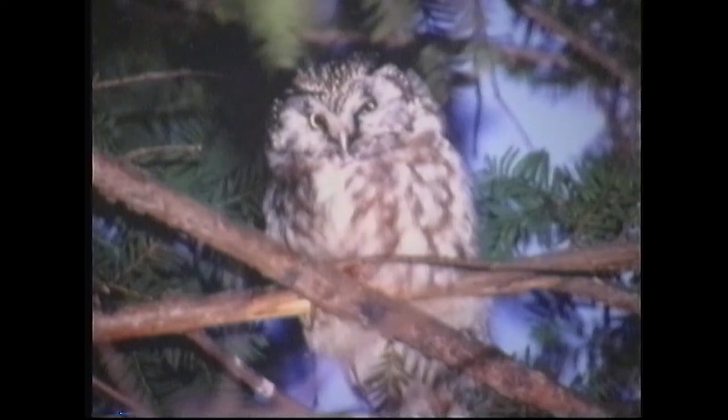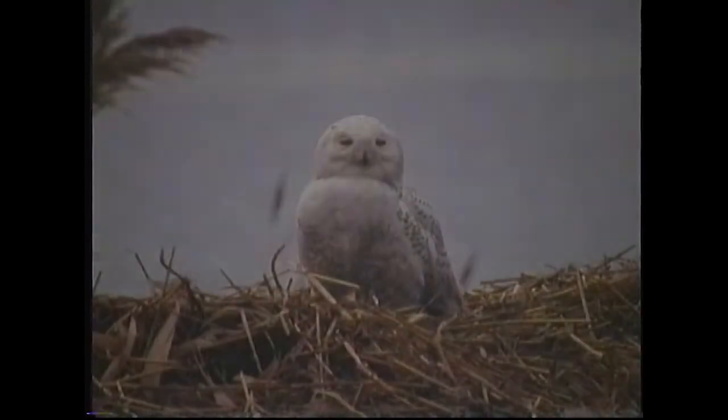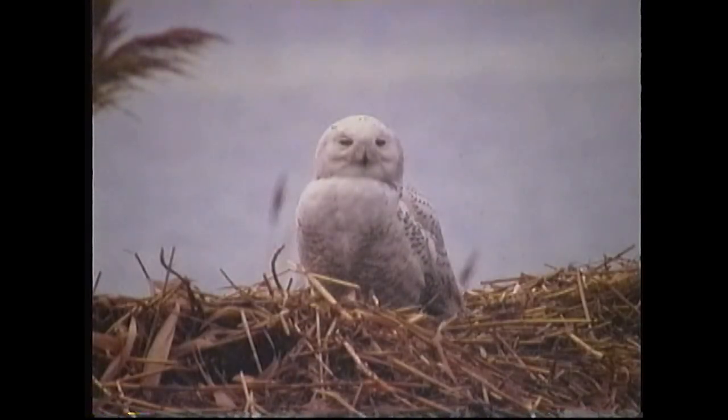And the boreal owl — this is a very rare owl to be seen in this area, but it was actually on Commonwealth Avenue in Boston. It was there for a couple of weeks, roosting in a pine tree right next to one of the apartment buildings on Commonwealth Ave. And the snowy owl, photographed at Logan Airport — they're beautiful birds. One of my favorite birds is the snowy owl.